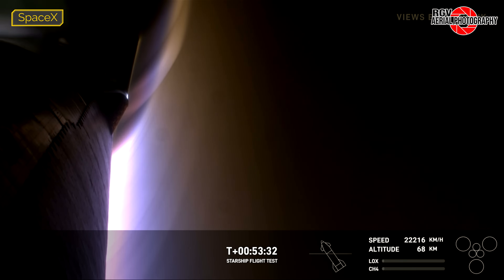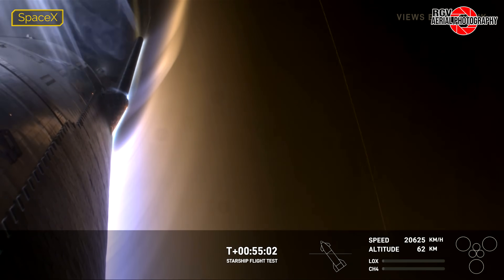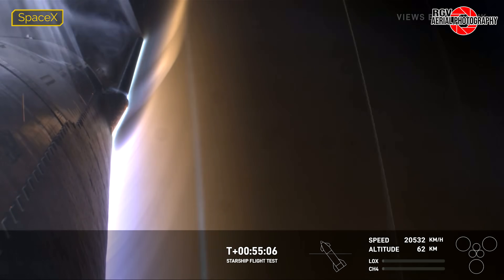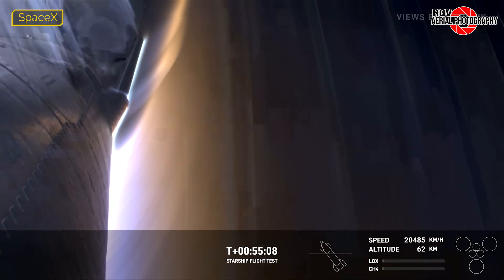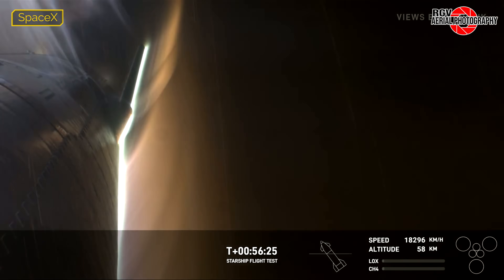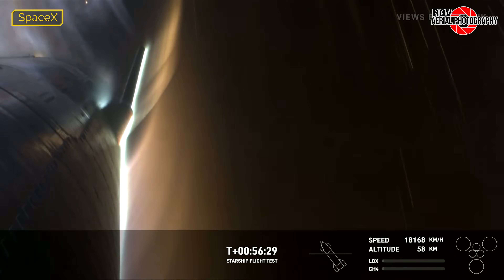Ship engine chill would begin around T-plus 54 minutes and 34 seconds, as the ship passed peak heating expectations and would soon begin seeing peak pressure on the vehicle. At T-plus 55 minutes, we would begin to see quite the light show as plasma continued to build around the heat shield, with sparks flying past, likely from the heat tiles experiencing these extreme forces. At T-plus 56 minutes and 26 seconds, we would see the first signs of damage, with plasma breaking through a part of the aft flap and exiting on the leeward side of the hinge.